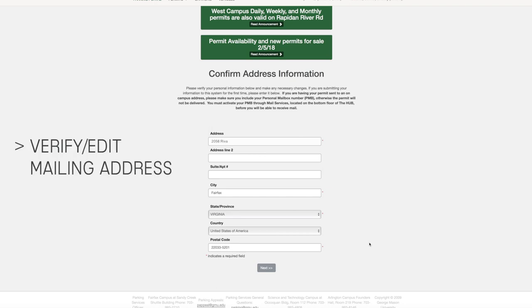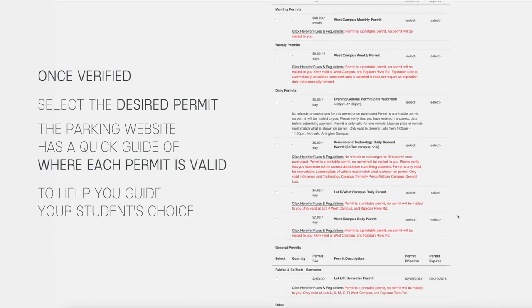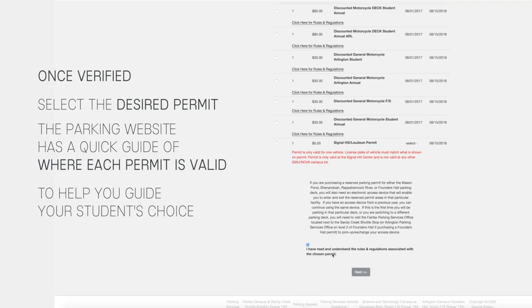They will then be prompted to verify or edit their mailing address. On-campus residents must have an active postal box number in Patriot Web to use their university address. Once verified, your student can select their desired permit. The parking website has a quick guide of where each permit is valid to help guide your student's choice.